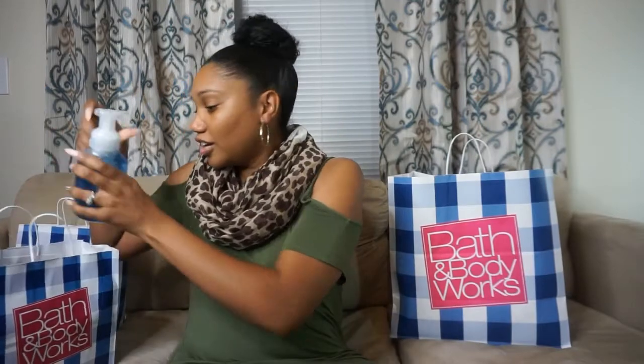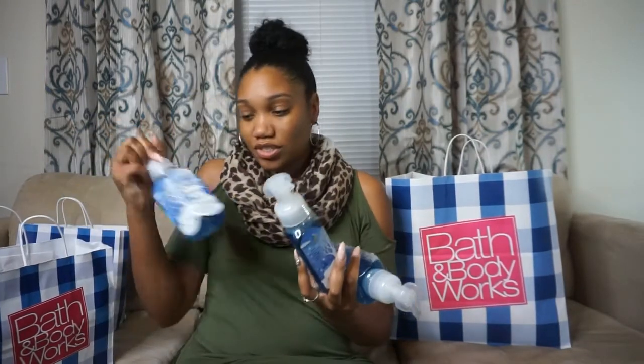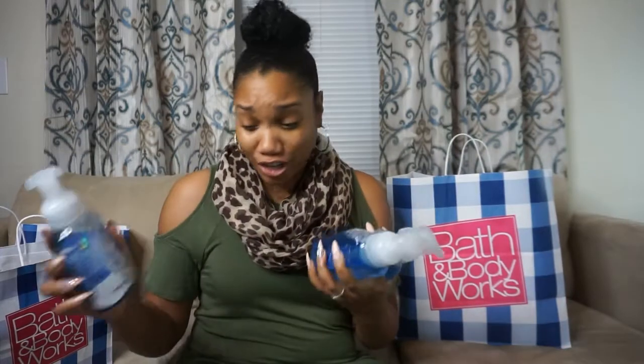The next one I picked up is called Marshmallow Flurries. This one kind of smells similar to the Marshmallow Fireside candle to me, and I really like that candle. I got three of these, and they have shea extract as well.